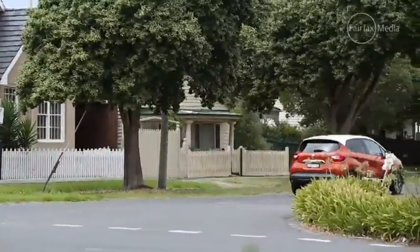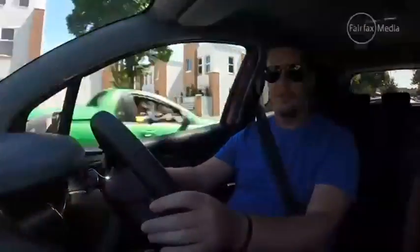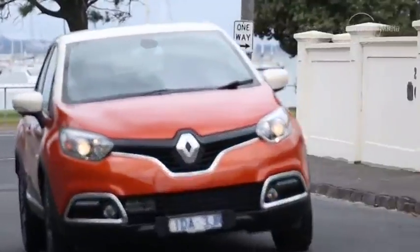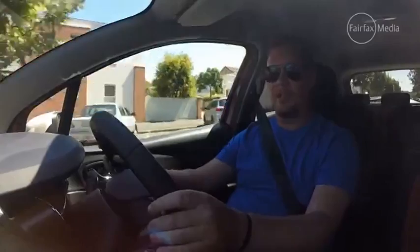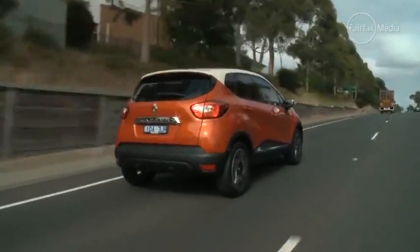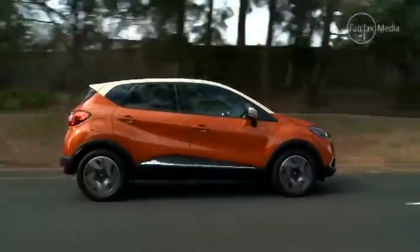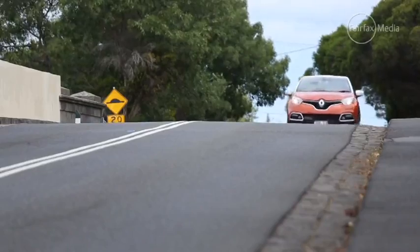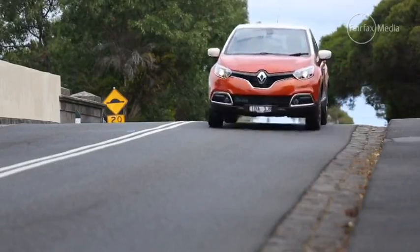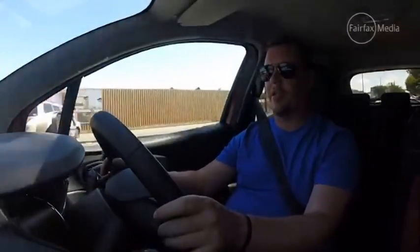As for how it drives, it's pretty familiar from the Clio as well. The steering's quite light but it's got good turn-in. The ride is relatively comfortable and the engines are quite perky when you need them to be. There is a little bit more body roll as it sits higher off the ground, but it certainly feels fairly sure-footed through the bends. It's also reasonably quiet on the road, which is surprising for a small car, and quite comfortable to live with in everyday situations.